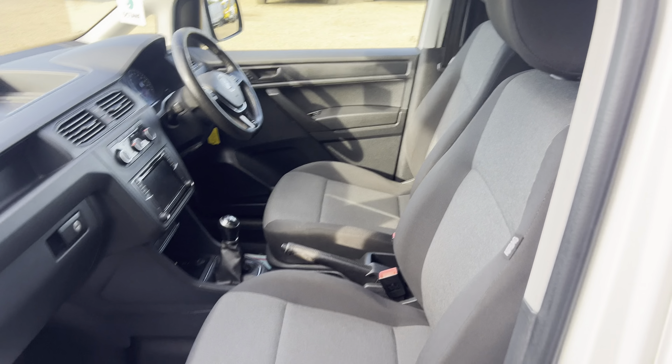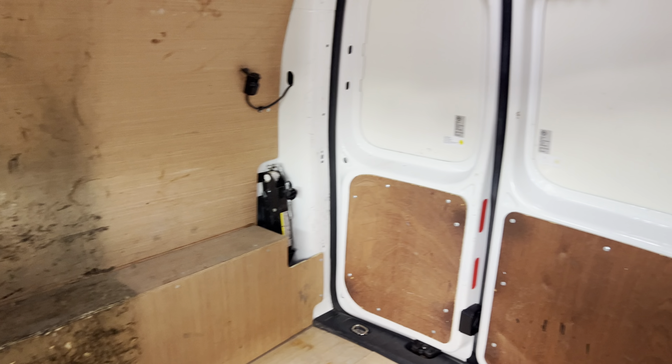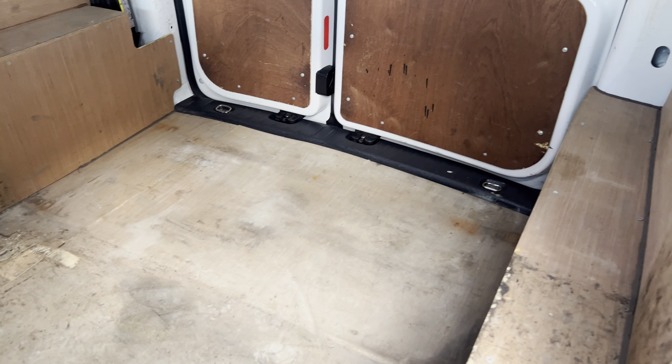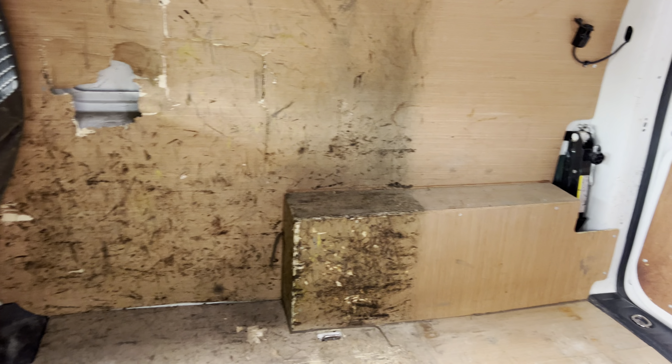A quick look into the side — as you can see it's been fully plied out. You've got the internal light there as well, so you can see what you're doing even when it's dark. Really nice in here. Let's rotate around to the back now.